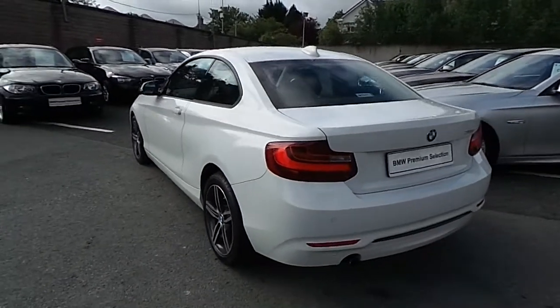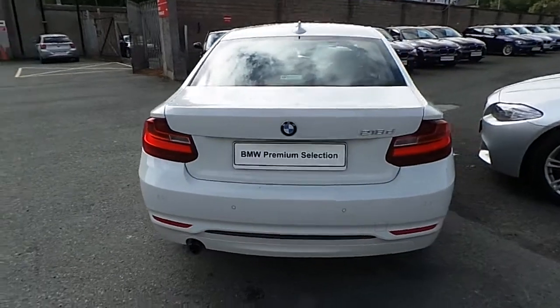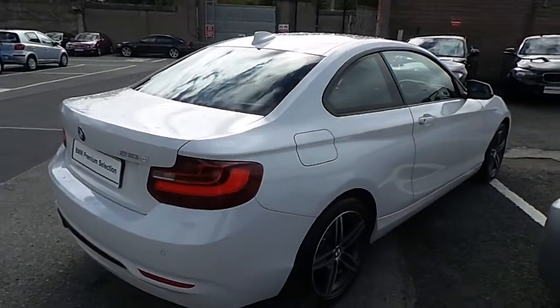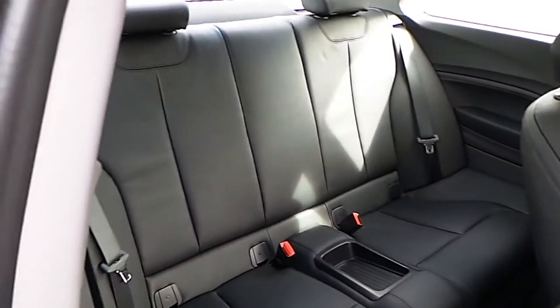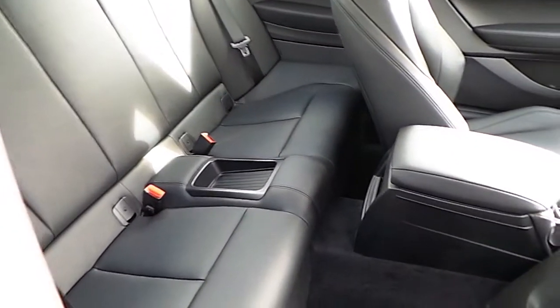This car can be viewed at our showrooms at Murphy & Gun, 9-14 Milltown Road, Dublin 6. Now let's have a look at the interior. This car comes with a 2-year BMW Premium Select warranty and finance is available from Murphy & Gun on request.